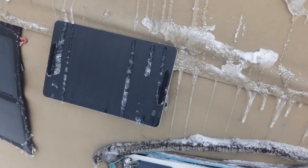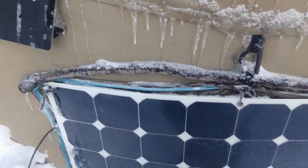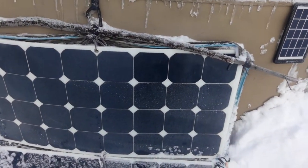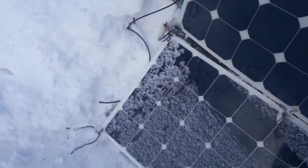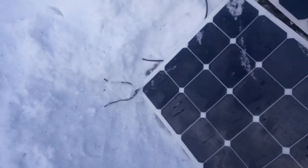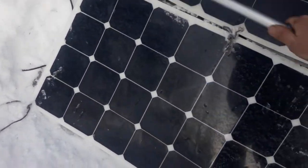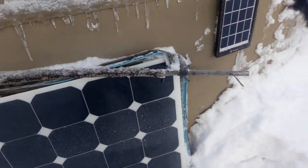These big panels are second-hand from a sailing yacht — supposed to be 100 watts each. I made a kind of foldable suitcase frame around them; they're a bit flexible. Right now I don't get anything from them. I think they're close to 20 years old, and I need to figure out why they're not producing.